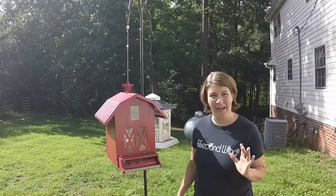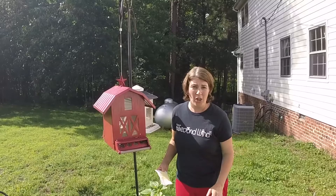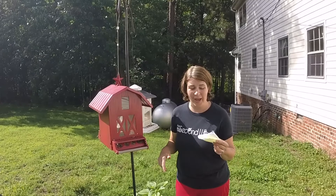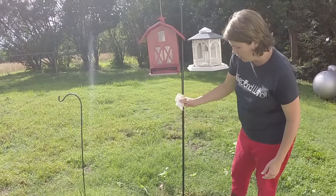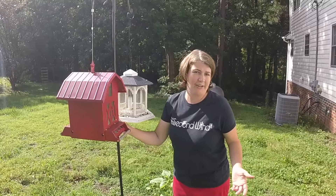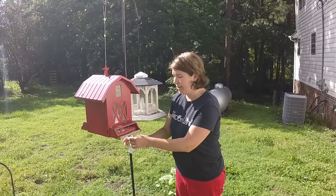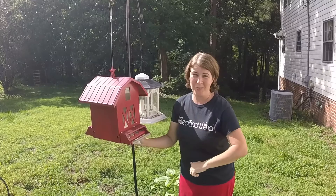Our next homestead hack involves something very simple. We love our bird feeders — I like to watch the birds in the morning, and they're right outside the kitchen so I can watch while washing dishes. We do have squirrel-resistant bird feeders, but this one is not. A simple hack that works in any weather: take a little olive oil on a cloth or paper towel and just oil the pole. The squirrels climb up rather than jump, and they'll slide right back down. Every two or three months, when we see a squirrel again, one of the kids puts olive oil on a cloth and does it, and we're good for another few months — simple, quick, and inexpensive, and our birds stay happy.